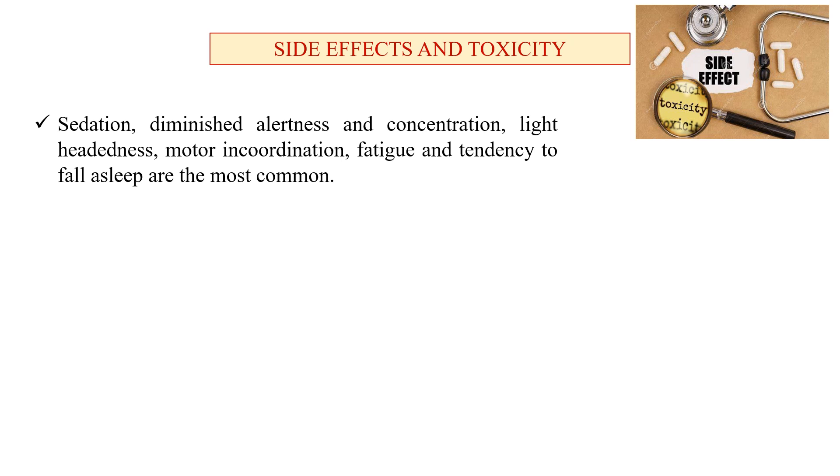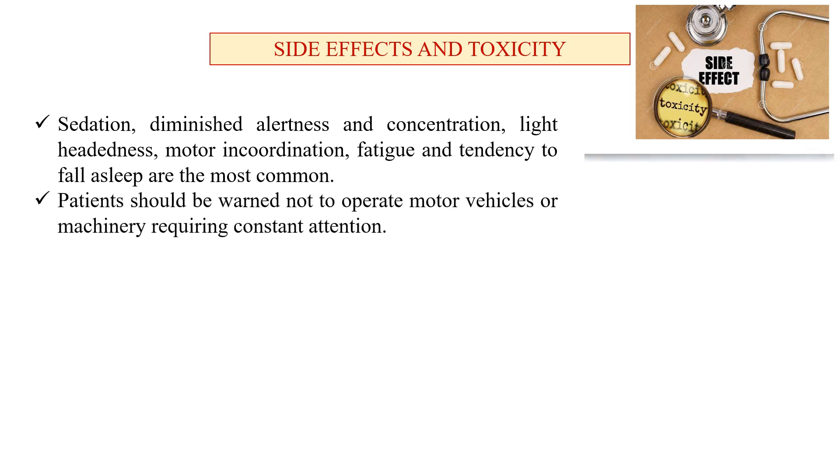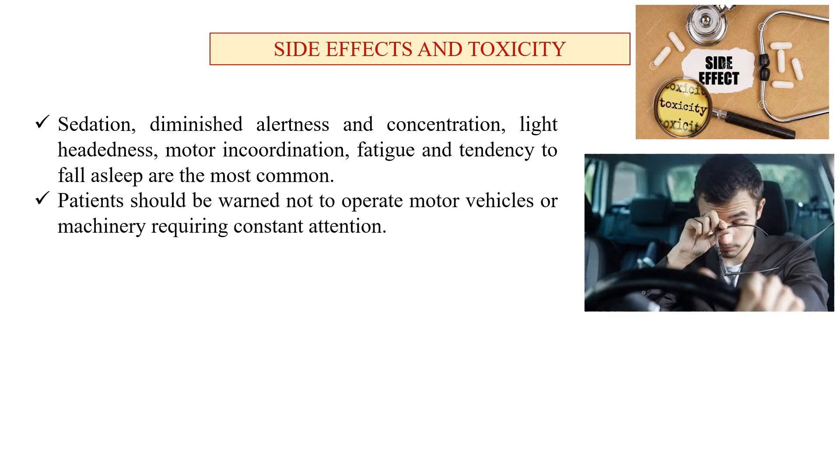Side effects and toxicity: sedation, diminished alertness, poor concentration, lightheadedness, motor incoordination, fatigue, and tendency to fall asleep are the most common symptoms of first generation antihistaminics. Patients should be warned not to operate motor vehicles or machinery requiring constant attention.